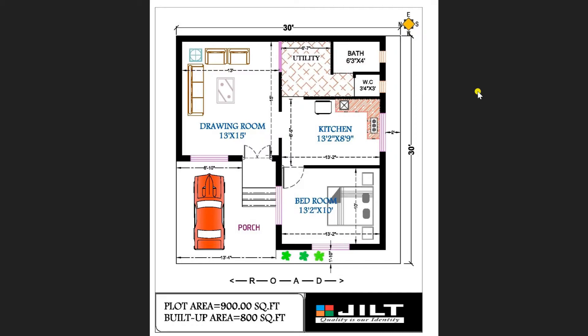This is a very excellent plan designed on an area of 100 square yards, which is 900 square feet. It is a 100 square yard plot with car parking along with one bedroom, hall, and kitchen. The plot is 30 feet by 30 feet, and the build-up area is about 800 square feet.